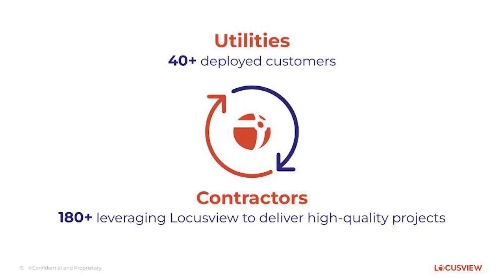We have over 40 deployed utilities throughout the world using this on a daily basis. But the hardest part that we cracked is that 180 of their contractors are using our solution on a daily basis as well — and that is a really broad area that is growing very well for us.